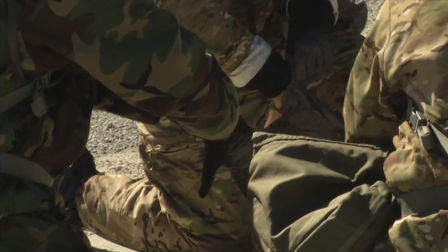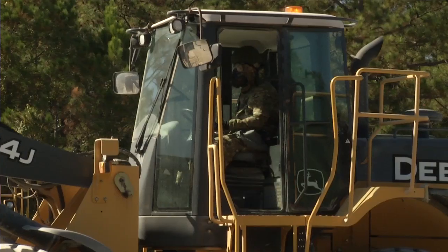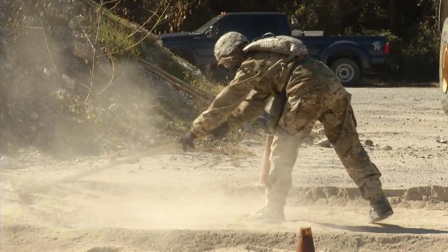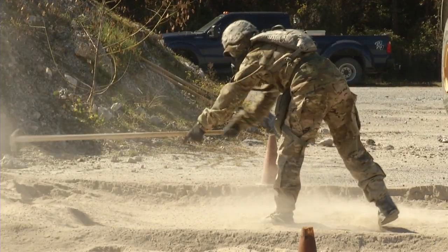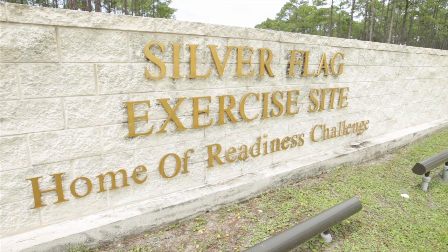These Air Force Civil Engineers are testing the future of chemical and biological protective suits. The tests are part of a recent operational demonstration conducted by the Air Force Civil Engineer Center's Readiness Directorate at the Silver Flag Exercise Site at Tyndall Air Force Base, Florida.